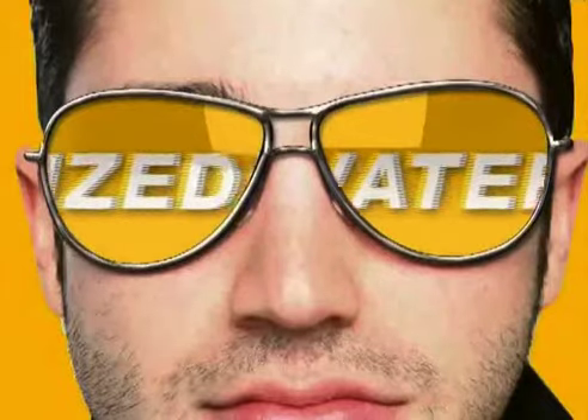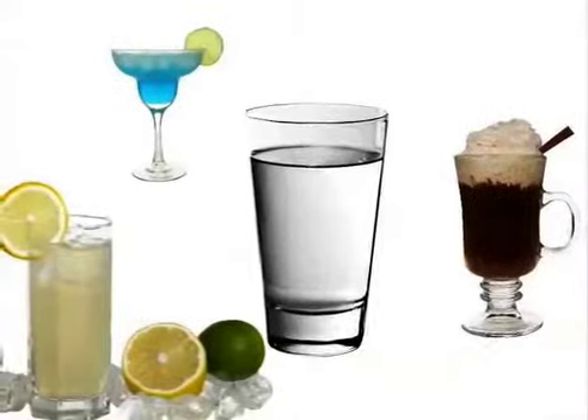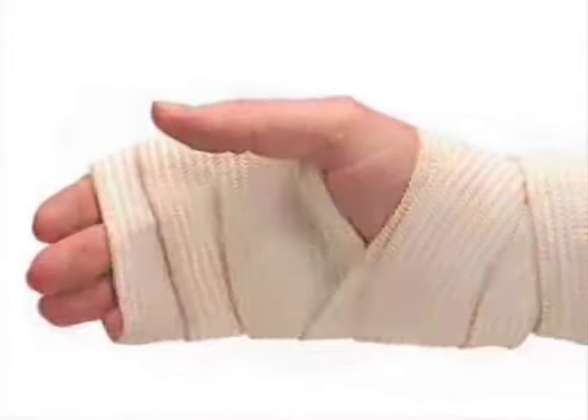Now, learn why Ionize Water is revolutionizing the way people drink water — not only to be the most cost-efficient, but to improve their health, understand their health, and change their health.